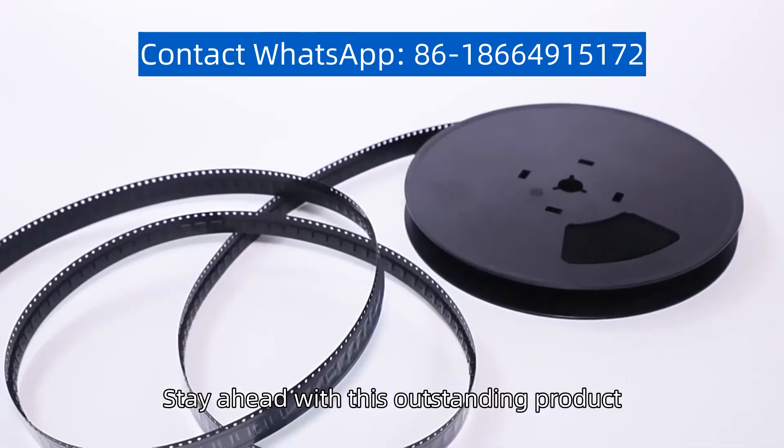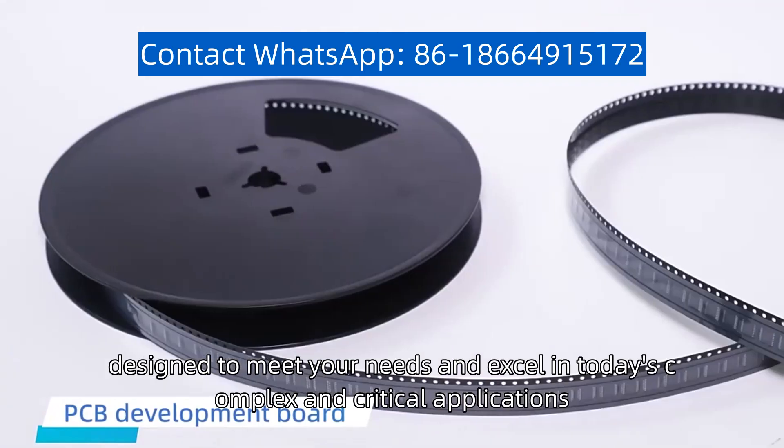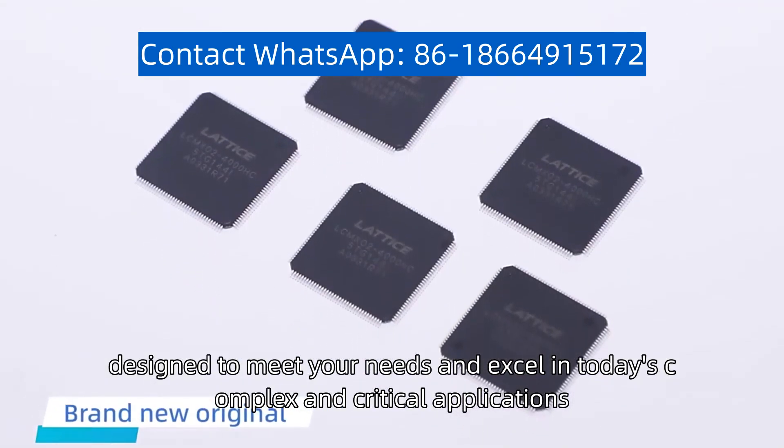Stay ahead with this outstanding product, designed to meet your needs and excel in today's complex and critical applications.